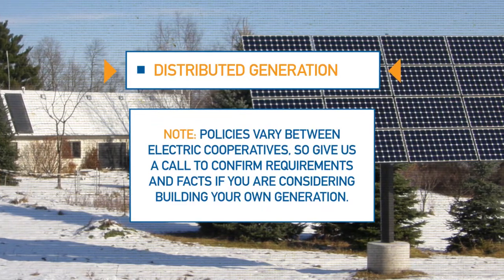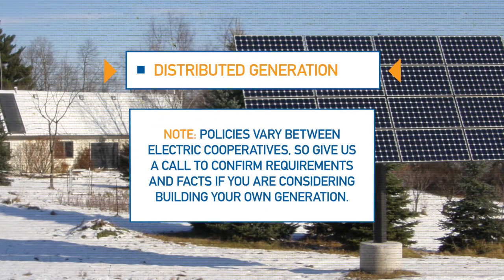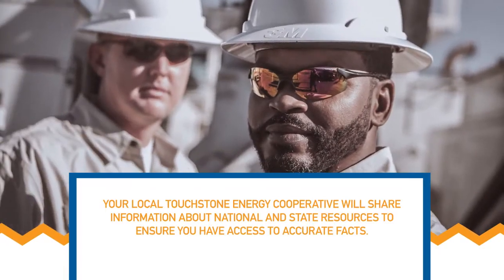Policies vary between electric cooperatives, so give us a call if you're considering building your own generation. Have you spoken with a solar installer, sales rep, or contractor, and want to check their facts about financial benefits?